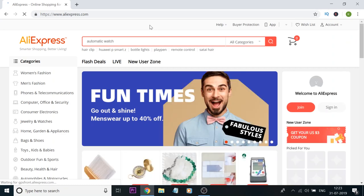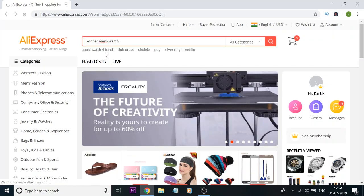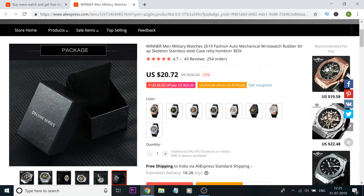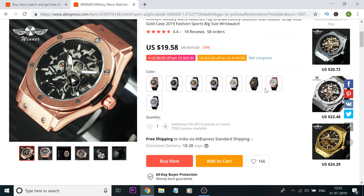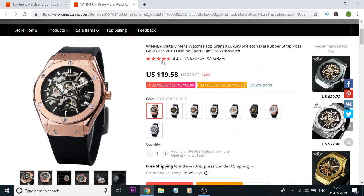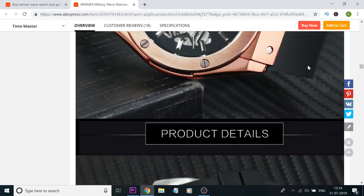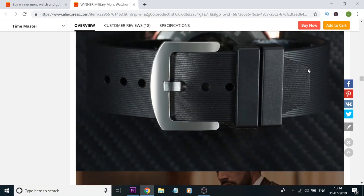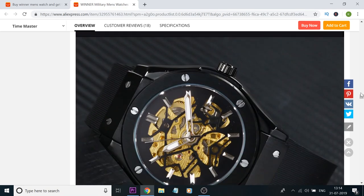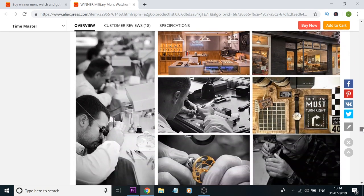AliExpress is one of the largest online marketplaces, originating from China, which I have used on a number of occasions. I've just typed in this watch and this is the result that comes up. The same watch that Klein watches is selling is being retailed here at around 19.58 US dollars — less than half of what Klein watches charges. It is absolutely identical; there is no difference whatsoever in the case, strap, or overall look.